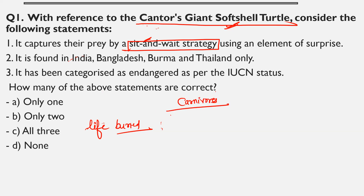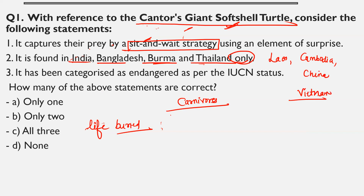You remember the olive ridley turtles — that was the smallest species of turtles. Now there is this new species, Cantor's giant soft shell turtle. They feed on fish. You will find these in South India, Bangladesh, Myanmar, and Thailand. However, the word 'only' is wrong because they are also found in Laos, Cambodia, China, and Vietnam. Regarding IUCN status, they are not endangered — they are critically endangered. That's why this soft shell turtle was in news, as it has recently been seen.